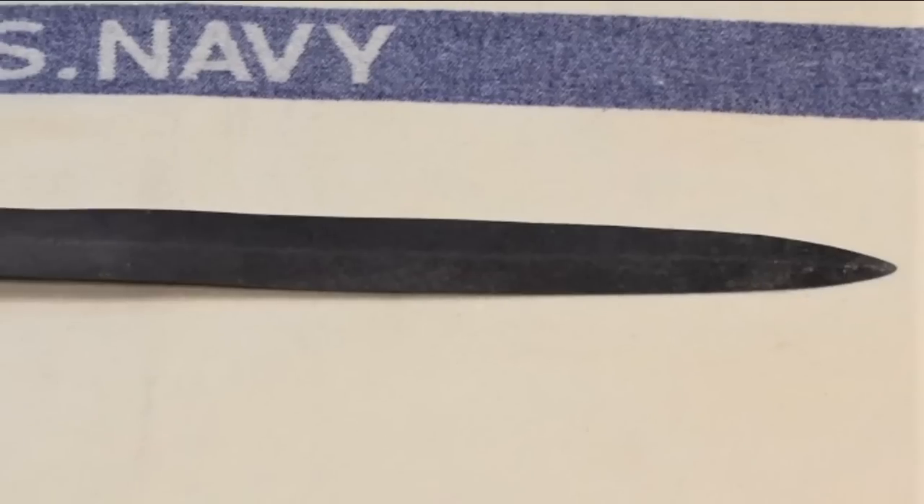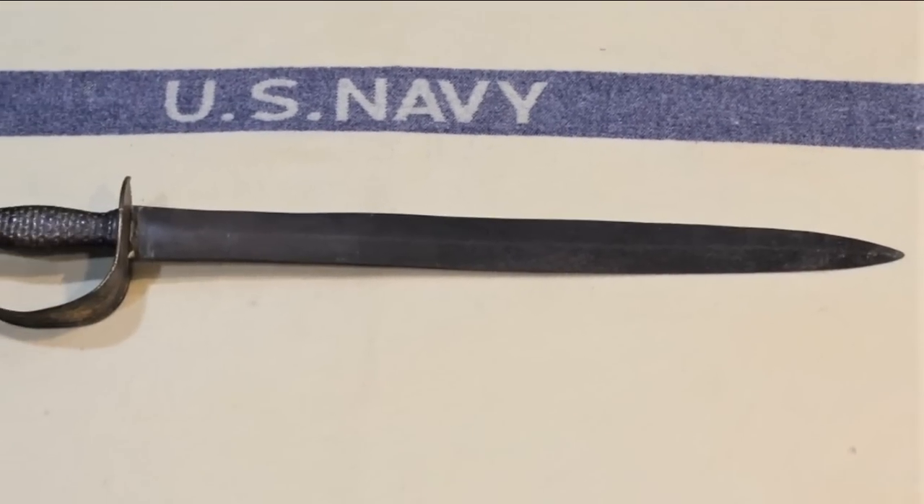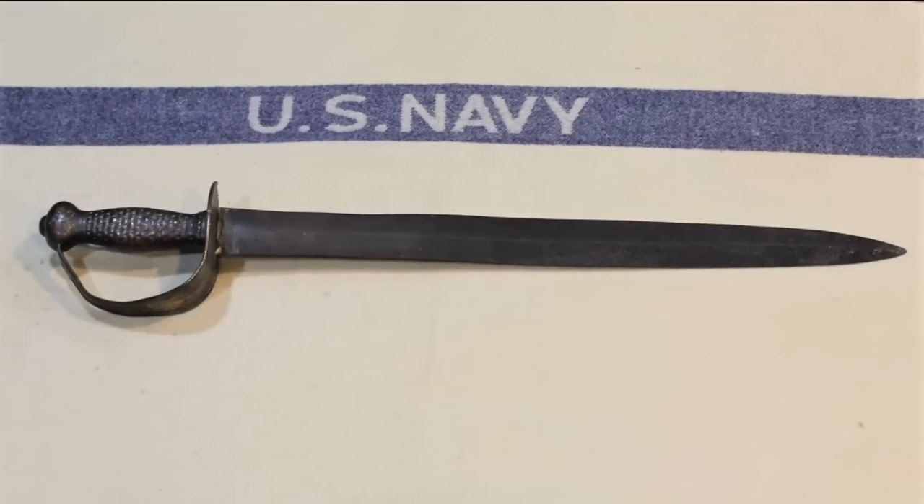Design-wise, this isn't like any previous cutlass. This is a shorter blade at 21 inches long. It's got a double edge on it, and the whole hilt and handguard are made of brass. The end result is you have something that's heavy, kind of unwieldy, and wasn't very popular — although this did become the predominant pattern used by the Confederate Navy during the Civil War.